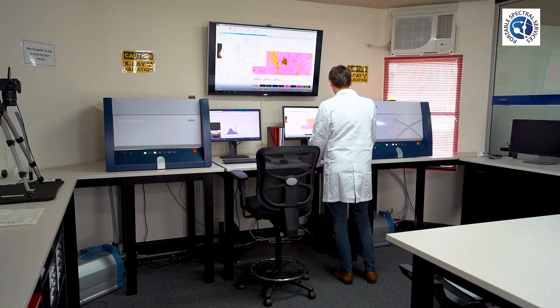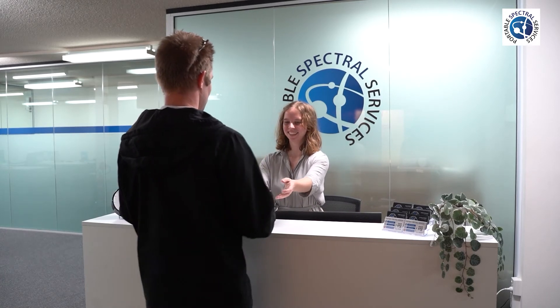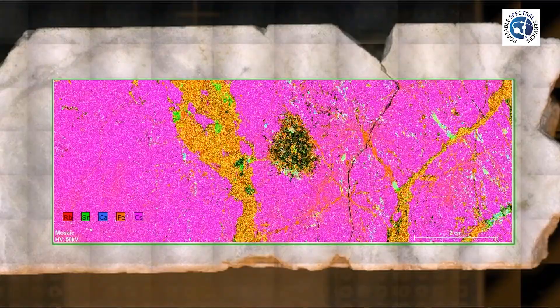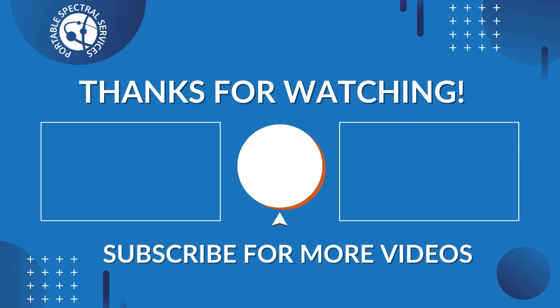Once sample analysis is complete and the client has received the report, samples are then collected by the client. We hope that you enjoyed today's video and it provided you with insight into Portable Spectral Services' Micro XRF sampling services. If you have any questions or are interested in submitting samples for our analysis, visit our website portaspex.com or email us at info@portaspex.com. Remember to click that like and subscribe and we will see you next time.